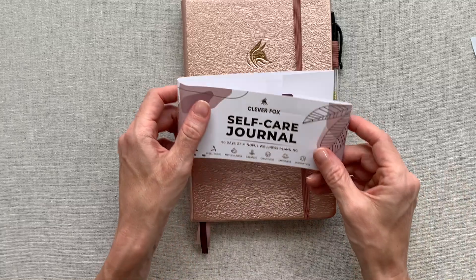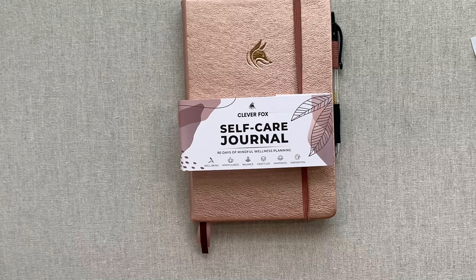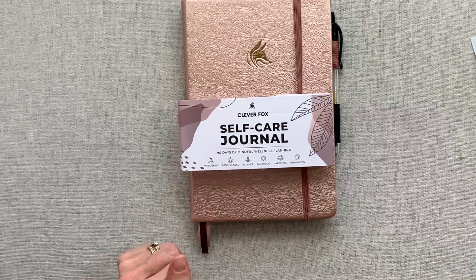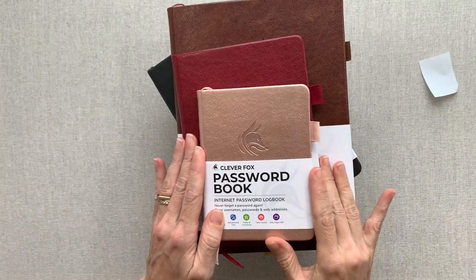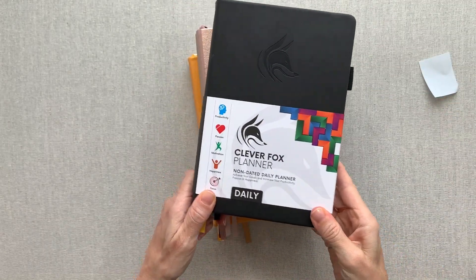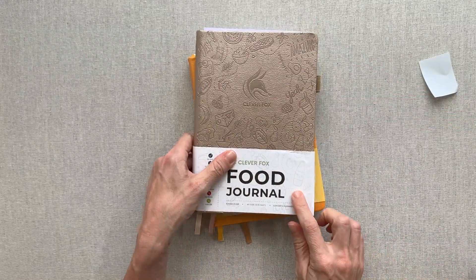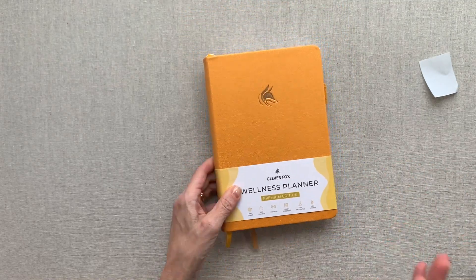That is the Clever Fox self-care journal — 90 days of mindful wellness planning. Now I'm going to do a quick share of every Clever Fox product I've reviewed this year, and I'll link the Clever Fox playlist in the description. Here are some: all three sizes of their password book, their undated daily planner — I did a video comparing several of their daily planners — their weekly planner premium edition, their food journal, and their wellness planner, which you may want to check out since it's in the same category as this self-care journal.